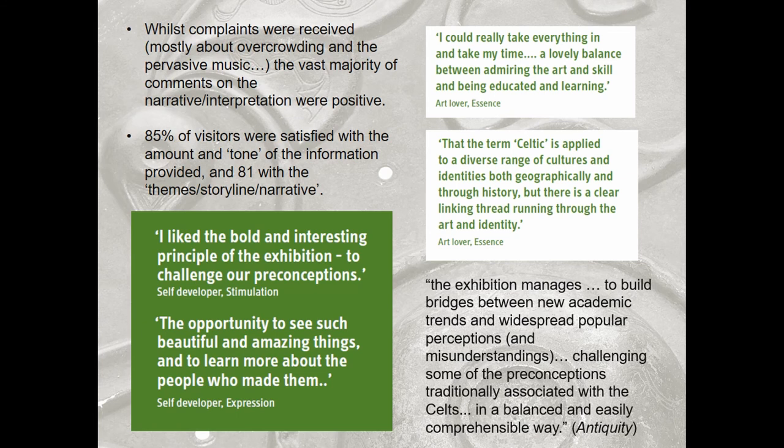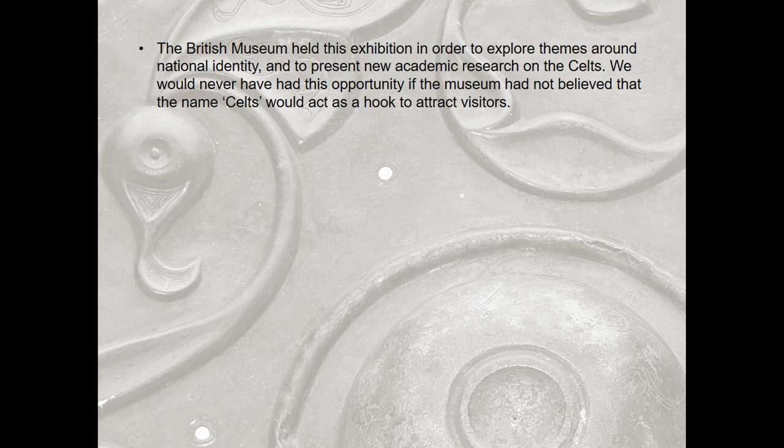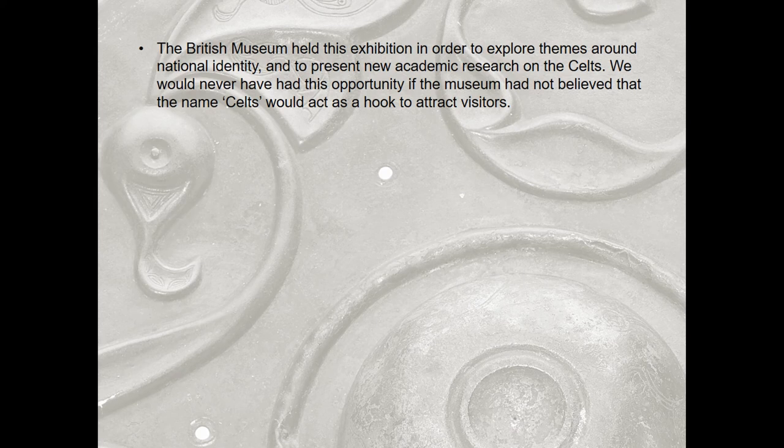There were lots of things that went really well, but I wanted to take a minute to think about what we could have done differently. The British Museum only had the opportunity to curate this blockbuster prehistory exhibition because there's a certain amount of name recognition for Celts — despite our focus group participant saying 'Celts, man, they ain't got no brand.' And we wouldn't have had that opportunity without that hook. So even if we think there are myths around the idea of the Celts, that's a double-edged sword, because the hook is what gets people interested and gets them through the door.